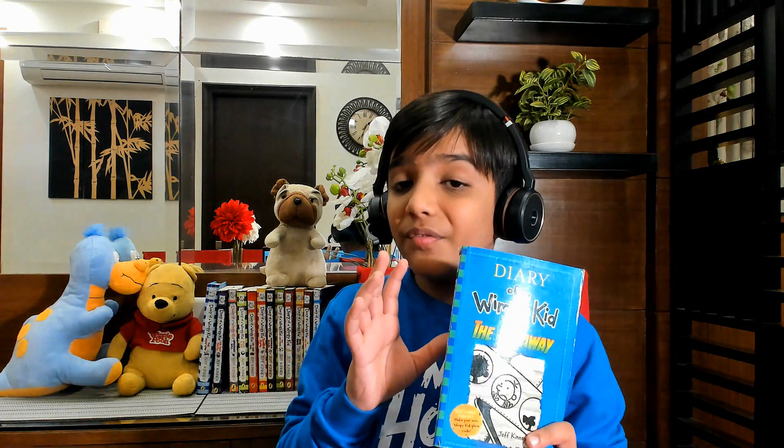Guys, I hope you enjoyed this video. If you liked it, leave a like, subscribe, and click on the bell icon. I hope you found this video informative. I'll see you in the next video — goodbye!